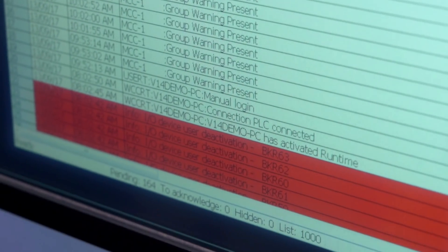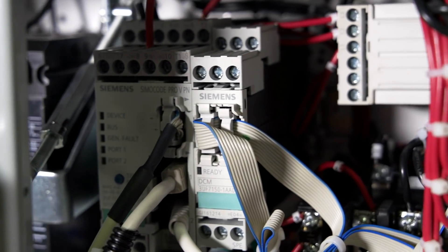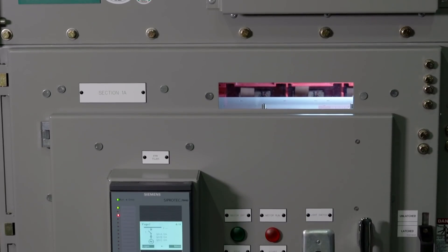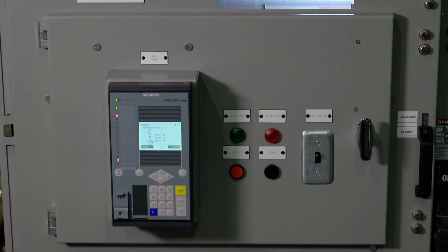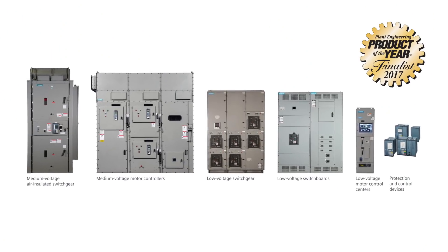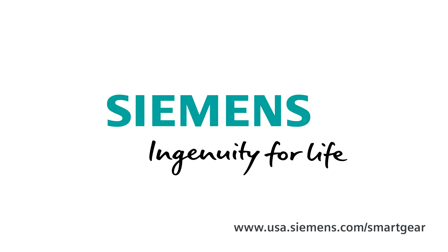When an unforeseen event does happen, the self-diagnostic system lets the operator quickly determine the cause with just a few clicks. Siemens SmartGear Power Distribution products provide an intelligent, safer, and more secure power supply to keep your operation running 24 hours a day. Siemens — Ingenuity for life.